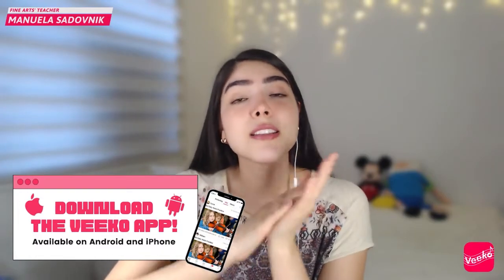Before I go any further, please don't forget to remind your friends and family to download the VCO app. It is available on the Google Play Store or the App Store, so whether they have Android or iPhone — or even an iPad — there's no problem. We can all grow here as a community and engage in this live stream to have a lot of fun, because after school at VCO is all about having fun while you learn something new.